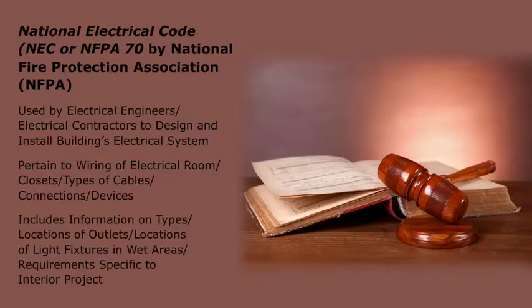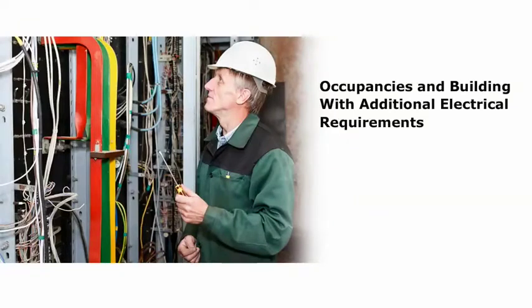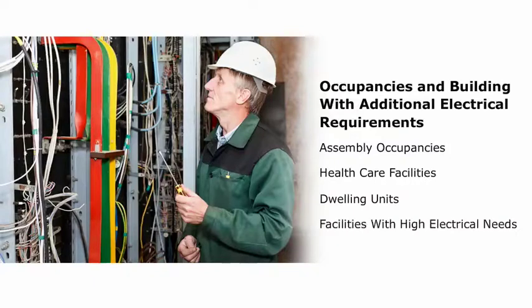However, the NEC also includes information on types and locations of outlets, locations of light fixtures in wet areas, and other requirements specific to an interior project. Certain occupancies and building types have additional electrical requirements as well. These include assembly occupancies, health care facilities, those with dwelling units, and certain facilities with high electrical needs, such as theaters and television studios. There may be instances in which the NEC needs to be referenced in addition to other codes and standards that include electrical requirements.